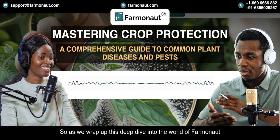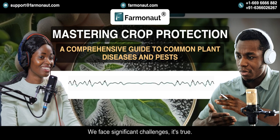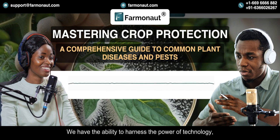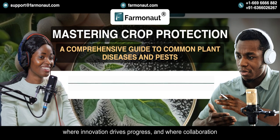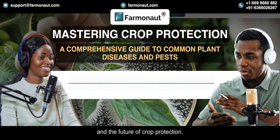As we wrap up this deep dive into the world of Farmanaut and the future of crop protection, I want to leave our listeners with a sense of optimism. We face significant challenges, but we also have the tools, the ingenuity, and the collective will to overcome them — the ability to harness the power of technology, foster collaboration across borders, and prioritize sustainability. We can create a future where everyone has access to safe, nutritious, and sustainably produced food — where technology empowers farmers to thrive, innovation drives progress, and collaboration leads to a healthier planet for all. Thanks for joining us. Until next time, keep exploring, keep learning, and keep those minds curious.